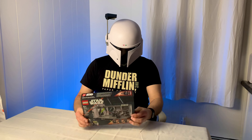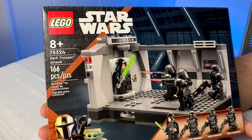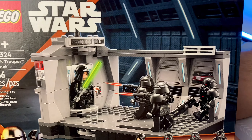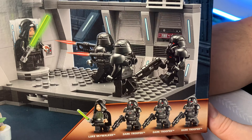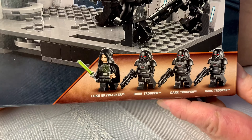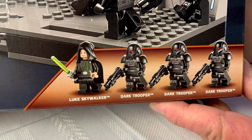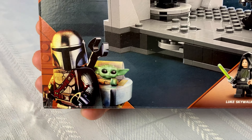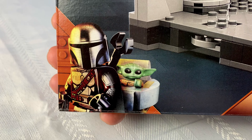Take a look at the box here. You've got your three Dark Troopers and Luke Skywalker in the hallway fight scene from the end of The Mandalorian Season 2. And of course, The Mandalorian and Baby Yoda — or Grogu, the proper name.